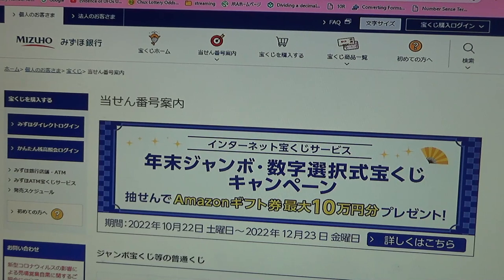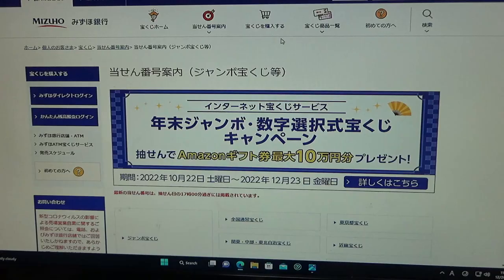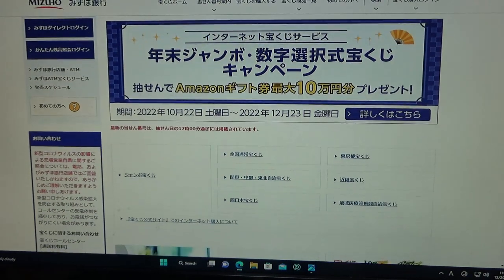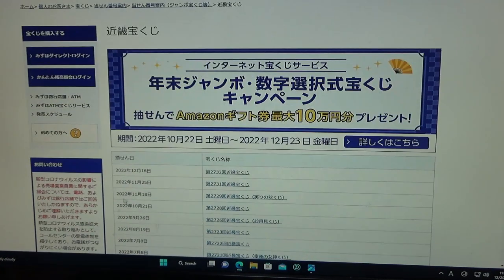You're looking at Mizuho Bank's lottery page. You need to find the target, then select Jumbo Takarakuji. Go down and find Kinky Takarakuji — that is the Kansai region, right over here. And here it is at the top for December 16th, Kinky Takarakuji Game 2732. Click that.